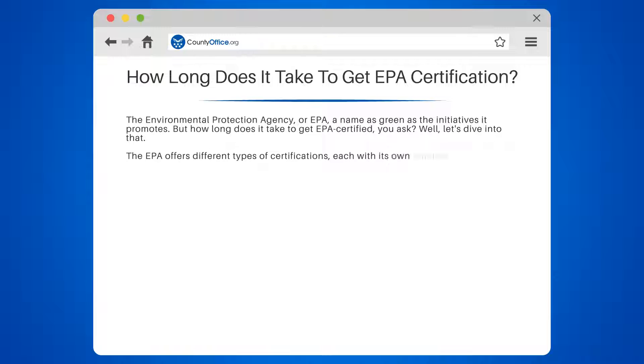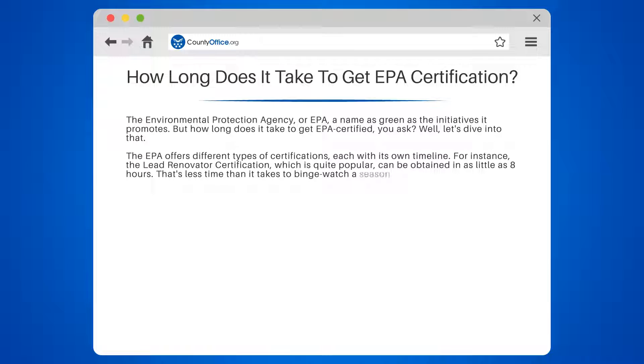The EPA offers different types of certifications, each with its own timeline. For instance, the LEED Renovator Certification, which is quite popular, can be obtained in as little as 8 hours. That's less time than it takes to binge-watch a season of your favorite show.